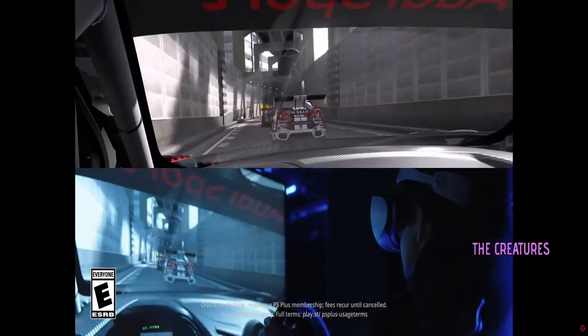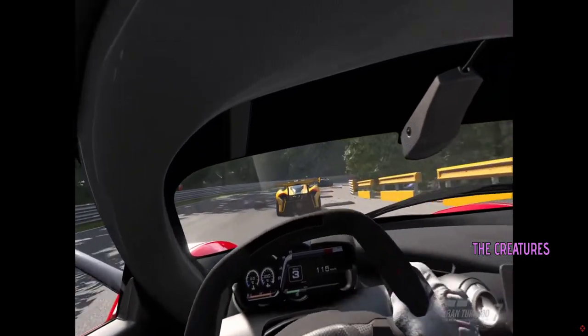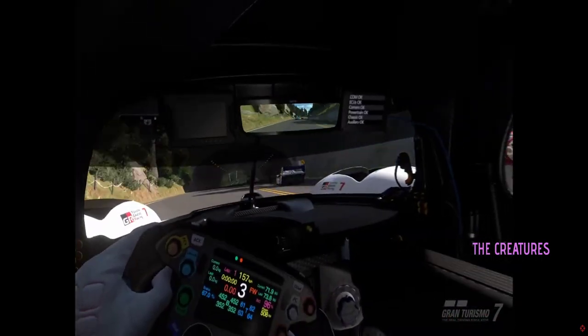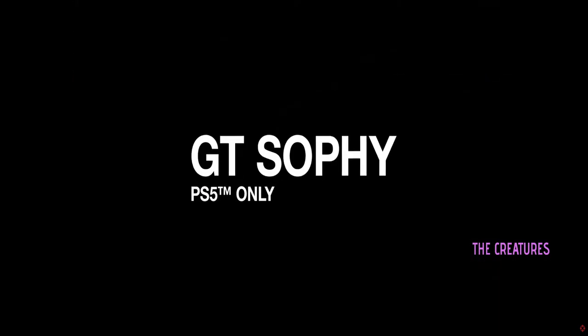Gran Turismo 7's 1.29 update is available to download February 20th at 10pm PST, February 21st at 6am GMT, and 3pm JST.